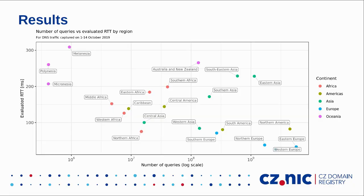A similar visualization aggregated by region shows that Eastern and Western Europe are the biggest sources of DNS queries. On the opposite side we have Pacific islands such as Micronesia and Polynesia — RTT is poor in these regions, but we observe just a few queries from there. The x-axis shows number of queries on a logarithmic scale and the y-axis shows evaluated RTT, so having poor RTT in such remote regions is not that painful for us.